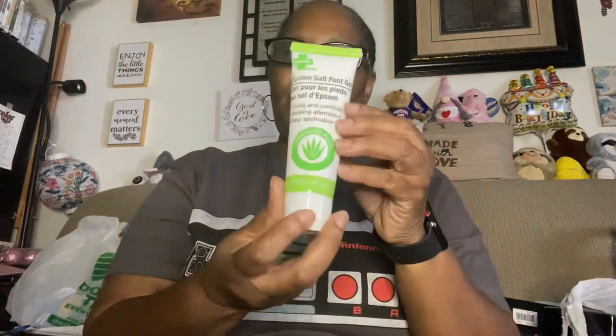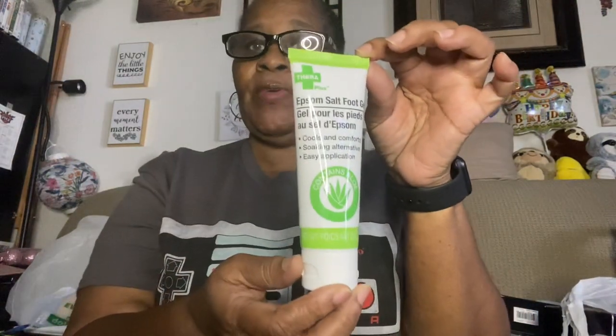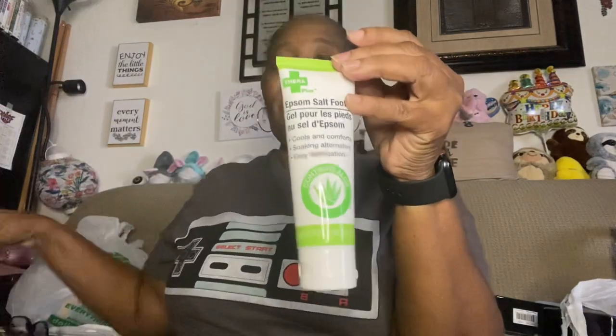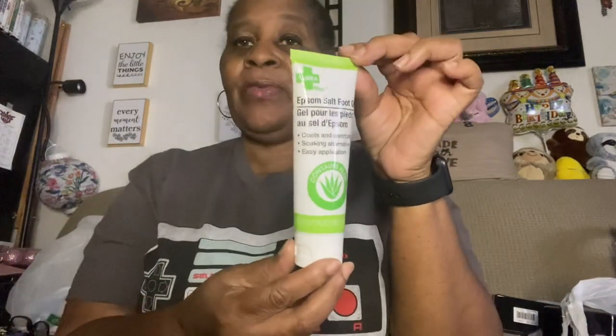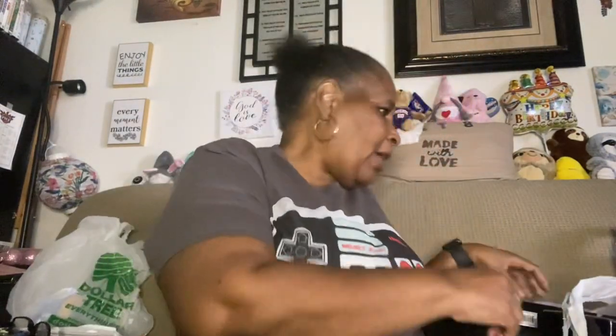This was something new and different I had never seen before — it's Epsom salt foot gel. It cools and comforts as a soaking alternative with easy application. My feet hurt sometimes so I grabbed one of those.